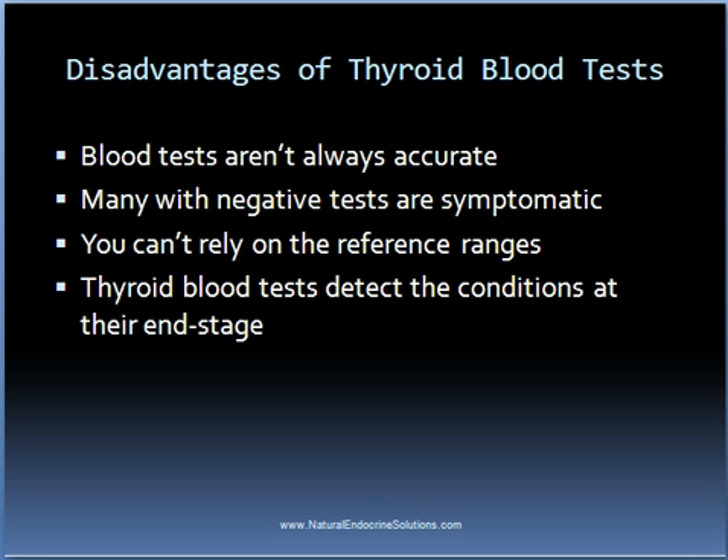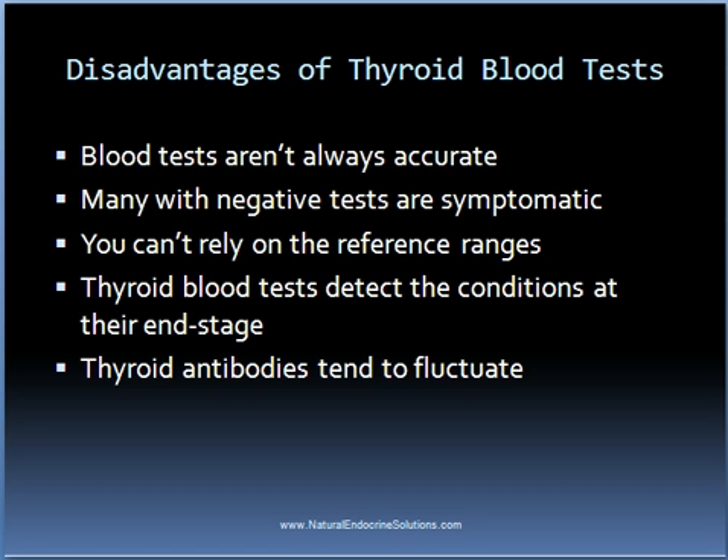One also can't rely solely on the tests for thyroid antibodies. They tend to fluctuate, and so when someone tests positive for thyroid antibodies, it pretty much confirms that they have an autoimmune thyroid condition. The opposite isn't true though — just because you test negative for thyroid antibodies doesn't rule out having an autoimmune thyroid condition.